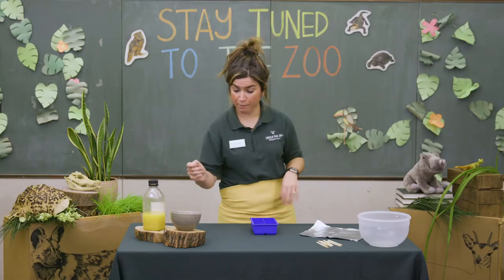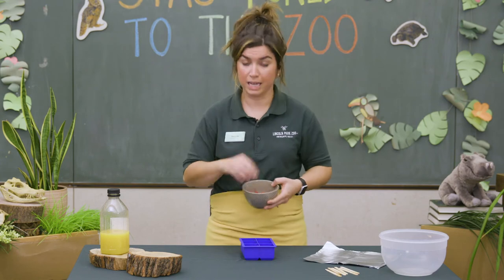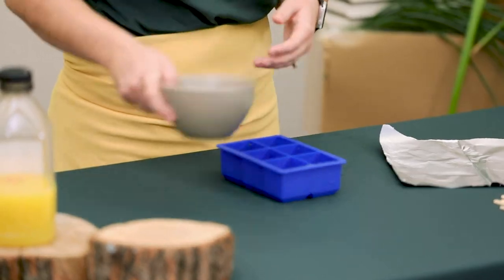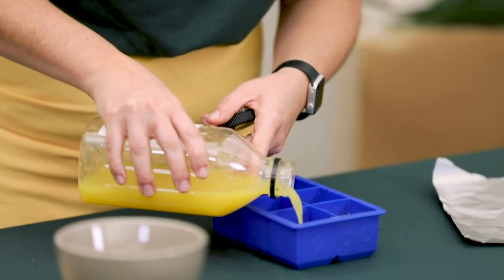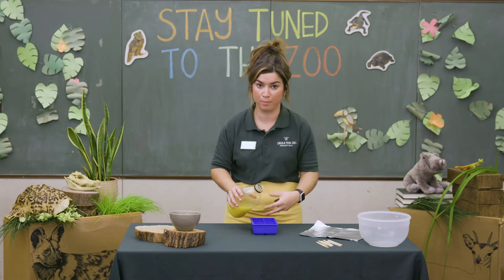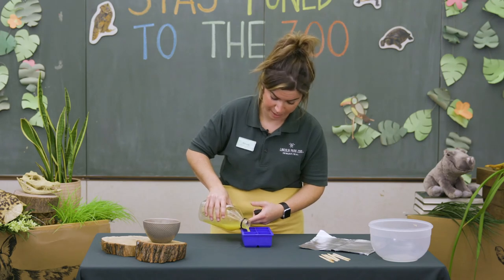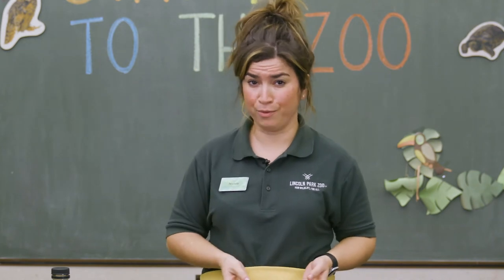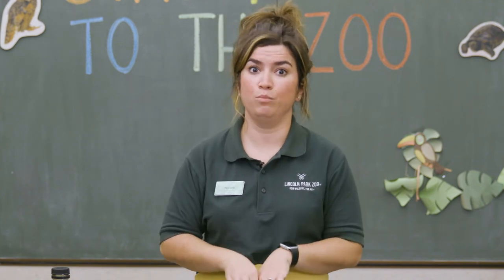I'm using raspberries and orange juice today, so I'll start by putting a few raspberries in each of my mold compartments, then follow it up with some orange juice. Remember, liquid expands when it freezes, so you don't want to fill your ice pops all the way to the top — leave room for them to grow. Now is also a great time to taste your mixture, because food and liquid lose some flavor when frozen. If it needs to be stronger or sweeter, now is the time to add more flavoring.